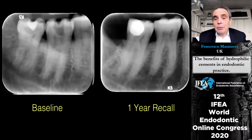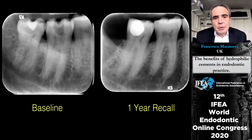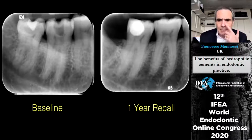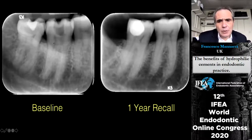Another problem with these procedures — indirect pulp capping and pulpotomies — is the potential for pulp calcification, which hasn't been thoroughly investigated. We know what happens with pulp calcification in trauma cases, but in cases of decay removal we don't know very much. In one example, at one year there was already quite significant shrinkage of the pulp chamber.